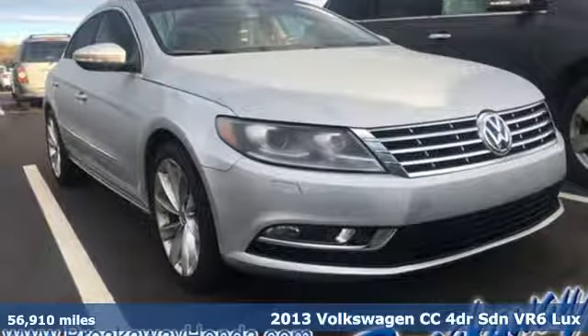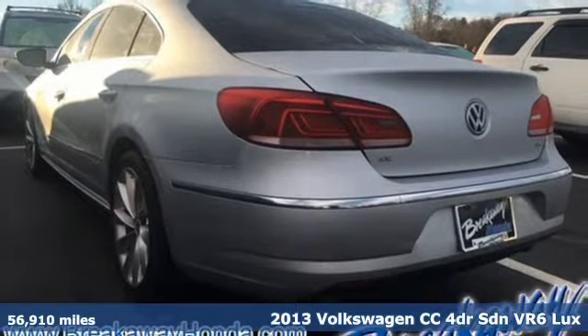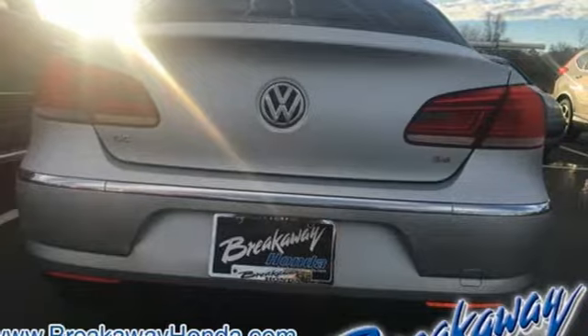Here's a 2013 Volkswagen CC. Its looks are promises made. Its drive is a promise kept. And with features like these, every drive's a pleasure.